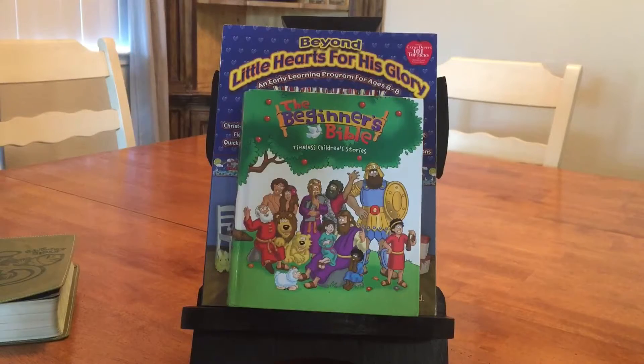This worked well for our family and we both learned a lot from these Bible studies.